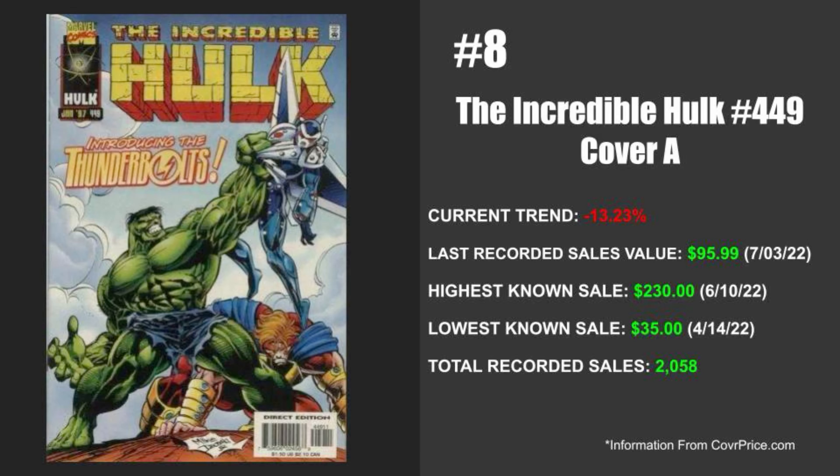Next up this week, coming in at number eight, this is Marvel's The Incredible Hulk issue number 449 — the first appearance of the Thunderbolts. While this is definitely a bigger book to have in your collection because of the first appearance, its current trend is downward at 13.23% for the week. The last recorded sale was valued at $95.99 on July 3rd, 2022. The highest known sale happened on June 10th, 2022 at $230. The lowest known sale happened on April 14th of 2022 at $35, but there are a ton of recorded sales for this one at 2,058.